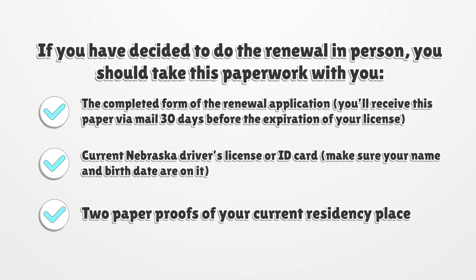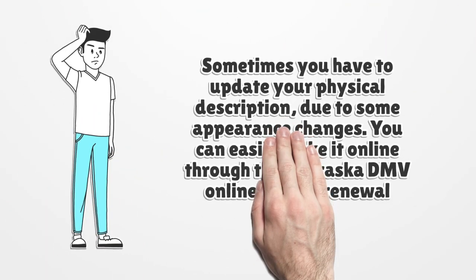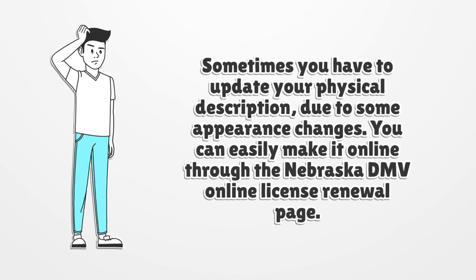If you have decided to do the renewal in person, you should take this paperwork with you: the completed form of the renewal application — you'll receive this paper via mail 30 days before the expiration of your license — your current Nebraska driver's license or ID card. Make sure your name and birthdate are on it. Two paper proofs of your current residency place. Sometimes you have to update your physical description due to some appearance changes. You can easily do it online through the Nebraska DMV online license renewal page.